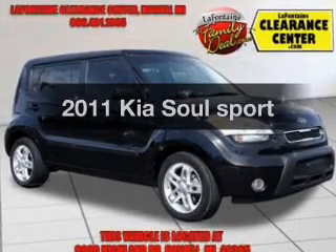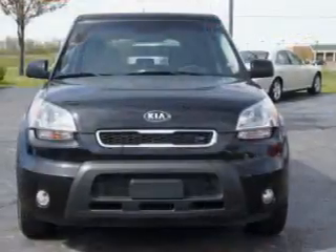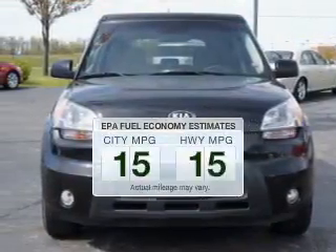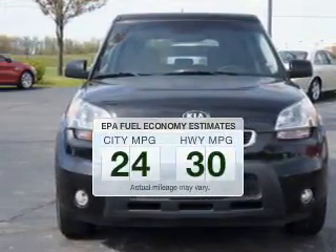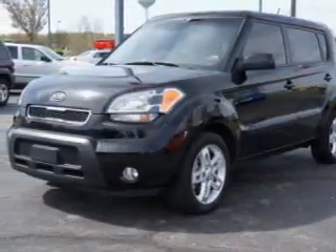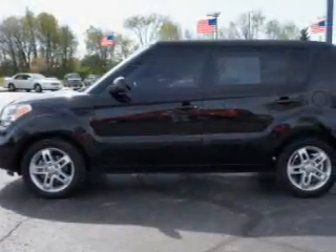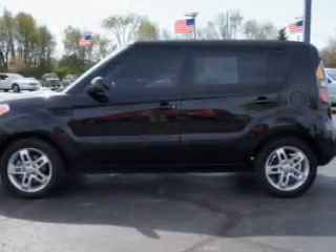Presenting the 2011 Kia Soul — everything you need under one roof with this great vehicle. Low emissions and the good fuel economy offered in this vehicle are important to you and the environment. The powertrain includes front-wheel drive with a reliable engine that responds smoothly to its automatic transmission.